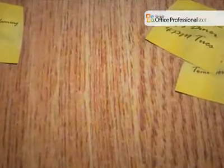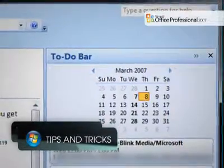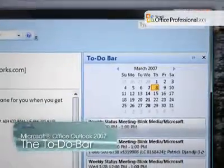Does your to-do list consist of dozens of scraps of papers scattered around your workspace with the intention of reminding you of all the things you need to get done? With the new to-do bar in Microsoft Office Outlook 2007, you can see all of your tasks and appointments in one place.